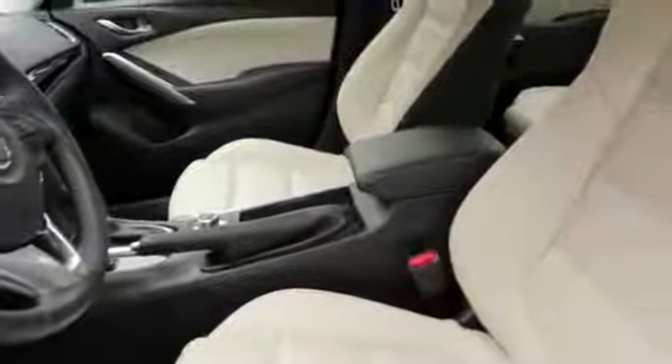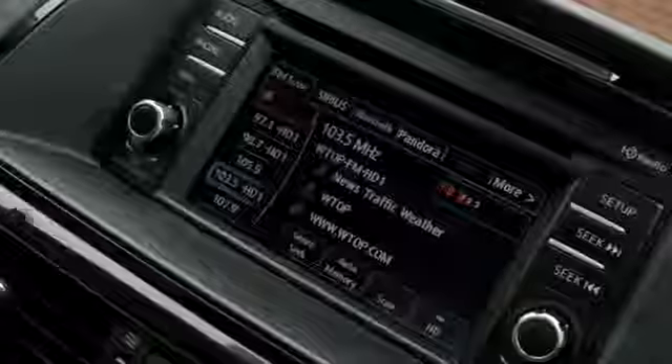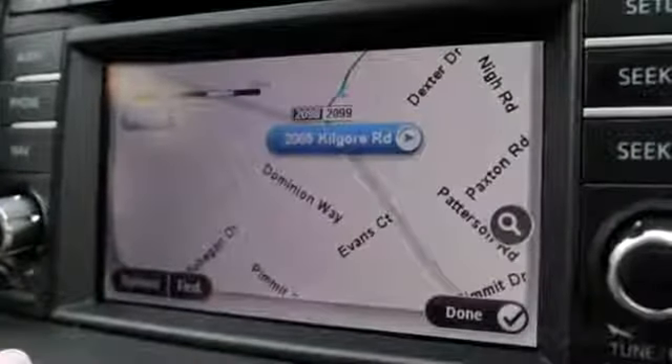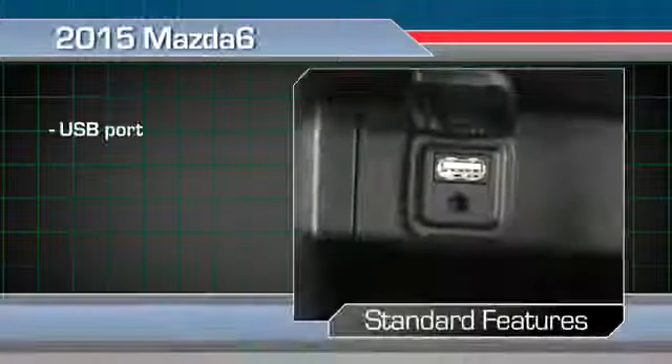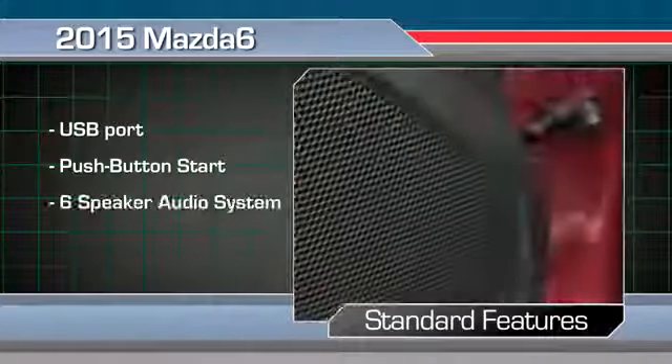Most critics report that the Mazda 6's cabin is attractive and filled with upscale materials. They agree that it has plenty of passenger space and comfortable seats, though some also note that the available navigation system can be difficult to use. The Mazda 6 comes standard with a USB port, push-button start, and a 6-speaker audio system.